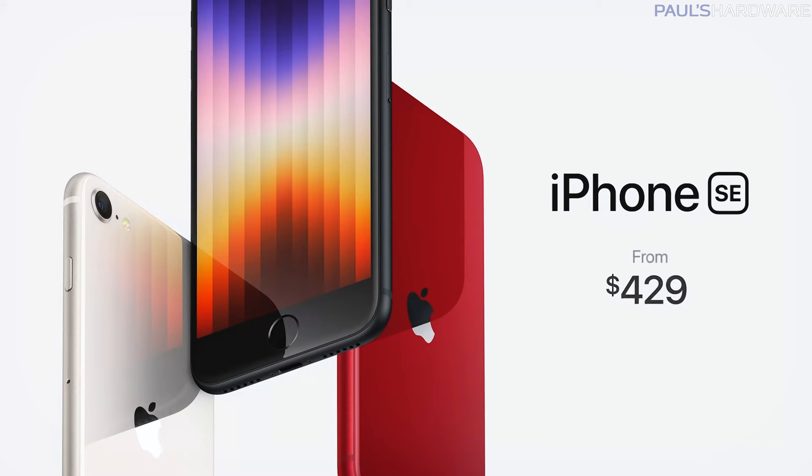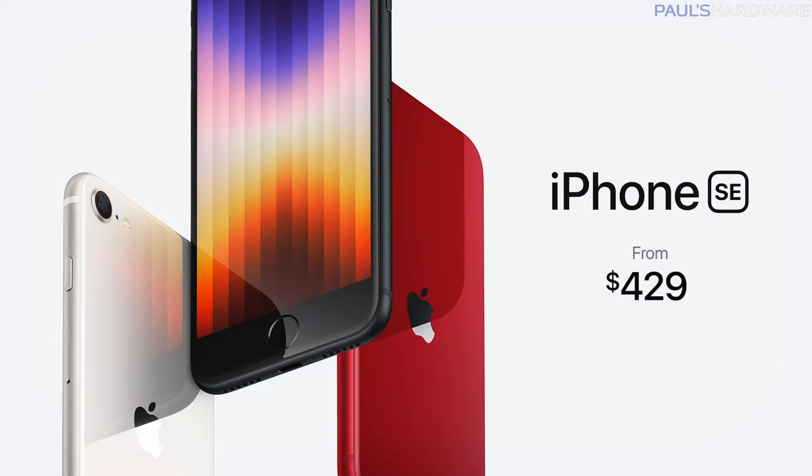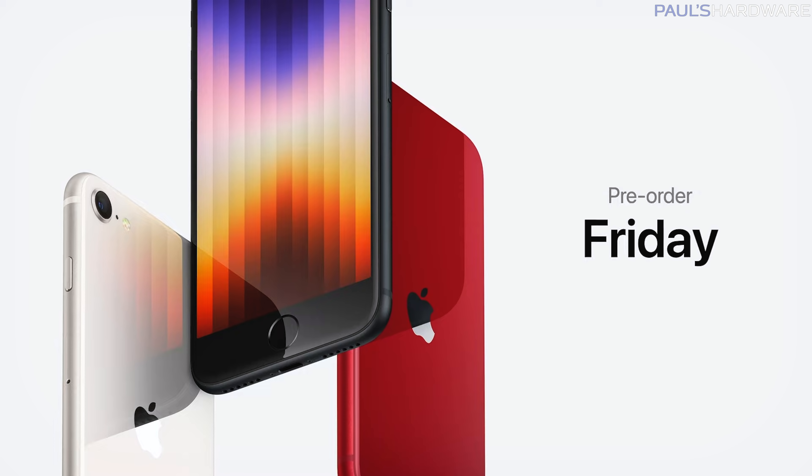Speaking of things that are painful, Apple hosted their first event of 2022, titled Peak Performance, on Tuesday, where they showed off new Apple products: an iPhone SE that uses the A15 Bionic chip — the same as the iPhone 13 — shipping March 18th and starting at $429, and a new iPad Air running on M1 silicon for $600.